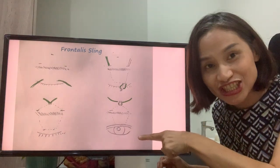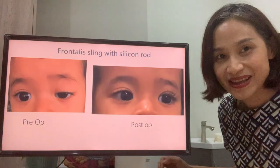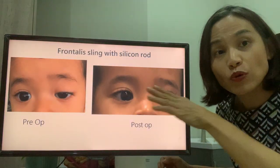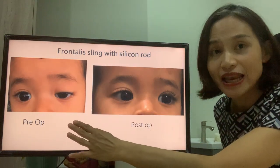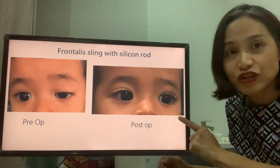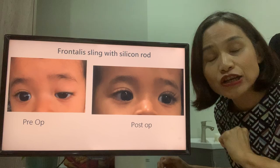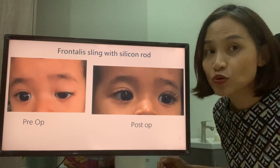The good thing about this procedure is that the child will form a beautiful double eyelid. This child is one and a half years old, operated on by me. You can see that before the operation, the left eye was drooping down, and after the operation, both eyes have been lifted up. The mother commented after the operation that the child no longer bumped into things on the left side.